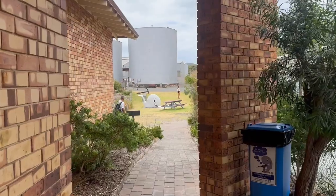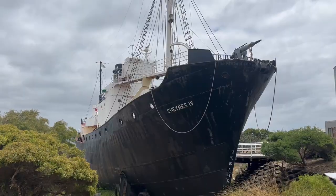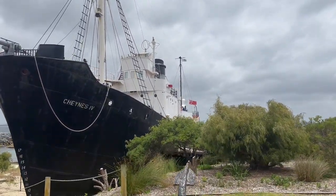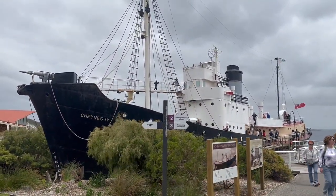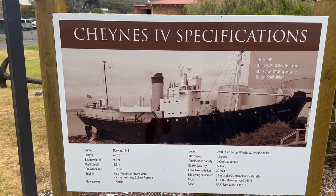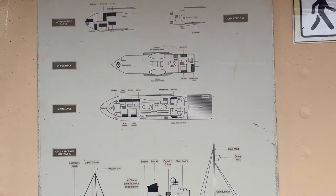After that display center I came out and started walking to the next place. The second interesting place I visited is a whale chasing and hunting ship called Cheynes IV, which was used in the 1900s. I walked and climbed up to the ship to have a look. It is a really big ship built in 1948, nearly 50 meters long, weighing 530 tons, and had a power of 1,700 horsepower while operating. It was also mentioned how they brought the ship to its existing position, and a blueprint of the ship was displayed there.